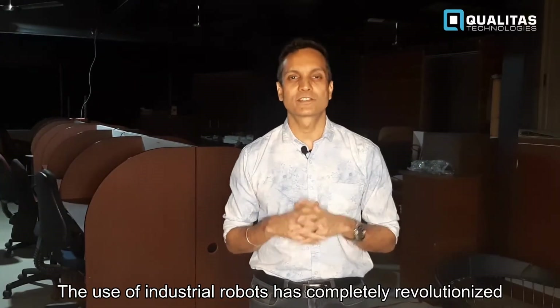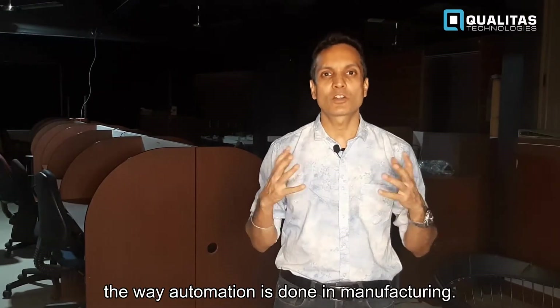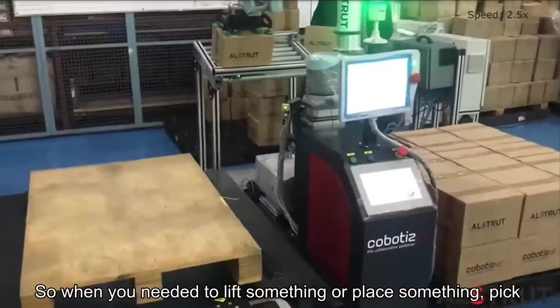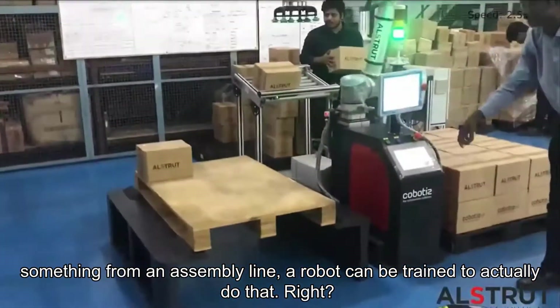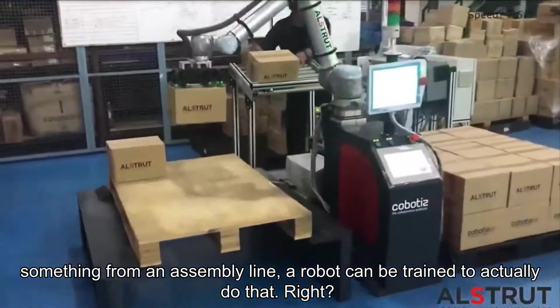The use of industrial robots has completely revolutionized the way automation is done in manufacturing. When you needed to lift something, place something, or pick something from an assembly line, a robot can be trained to actually do that.